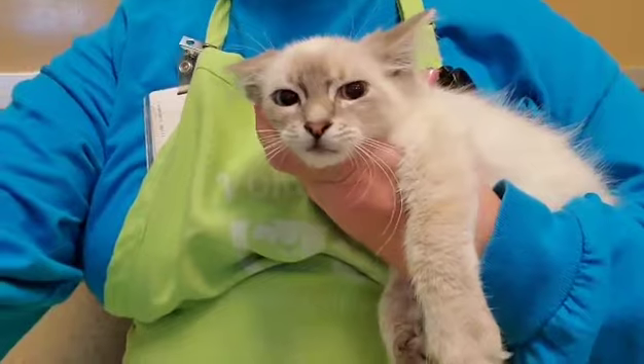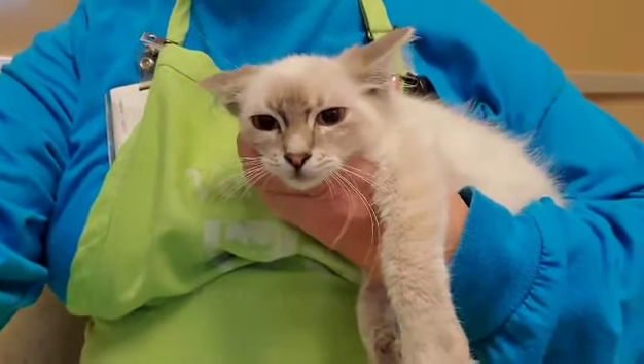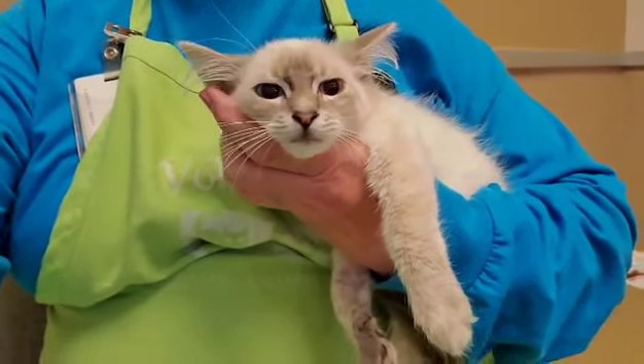She's sharing a cage with her sister Laura. They definitely would love to be adopted together if possible. They keep each other company and help each other feel safe.